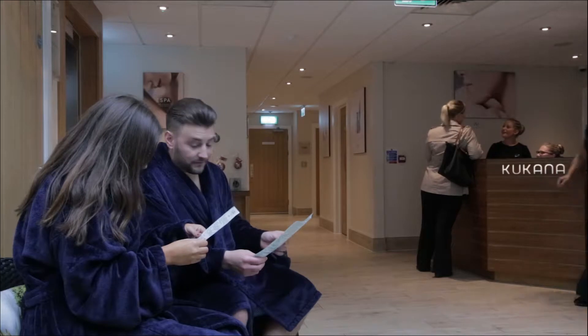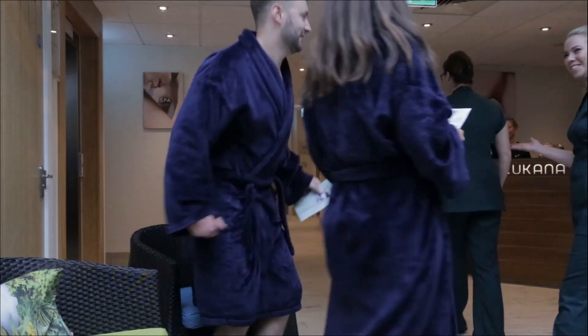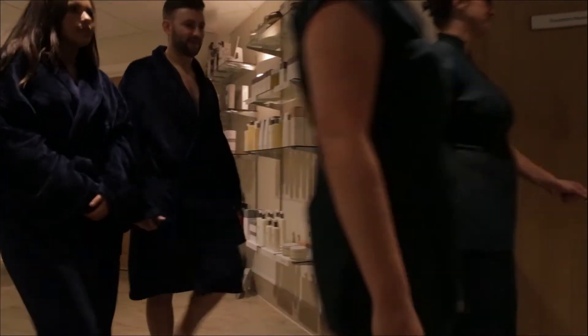If you've arranged for any additional treatments, you'll be met in our guests' conservatory by your therapist before being taken to one of six luxurious treatment rooms.